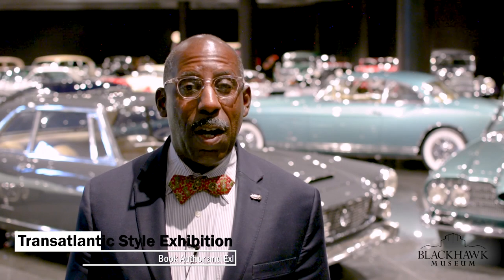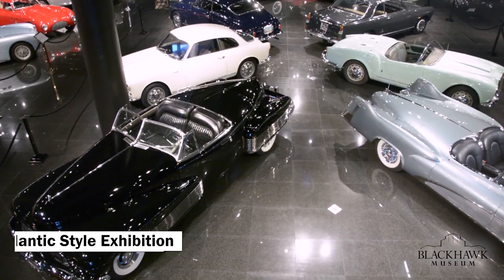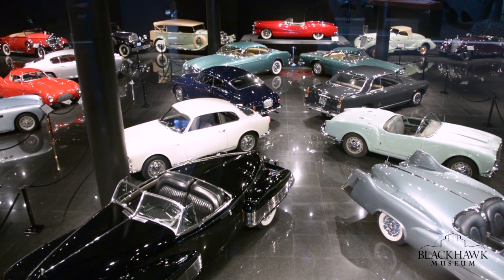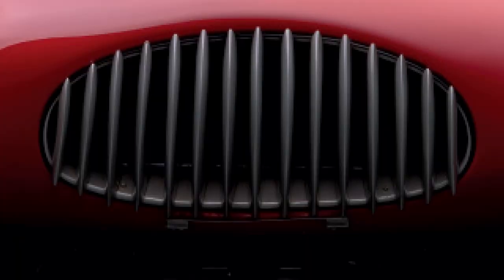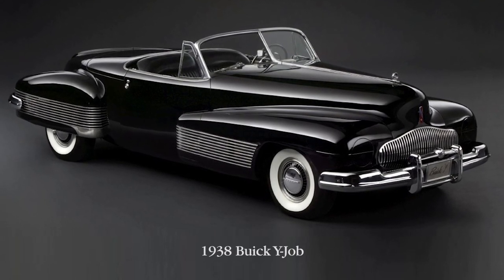I'm Donald Osborne, author of Stille Transatlantico — Transatlantic Style: A Romance of Fins and Chrome. It expresses the incredible influence that America had on Italian designers and manufacturers in the immediate post-war era. Interestingly, you'll also see in the book that while the Tis Italia is certainly a quintessential Italian design, many of the elements — the waterfall grille, the portholes — actually had some influence from pre-war designs, specifically the Y Job of Harley Earl for General Motors in 1938.